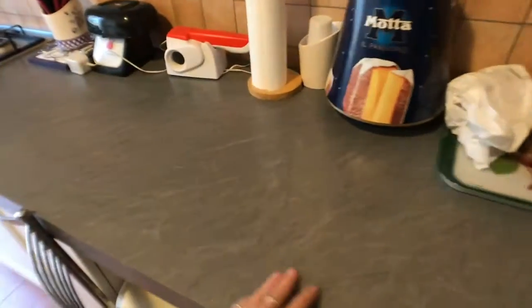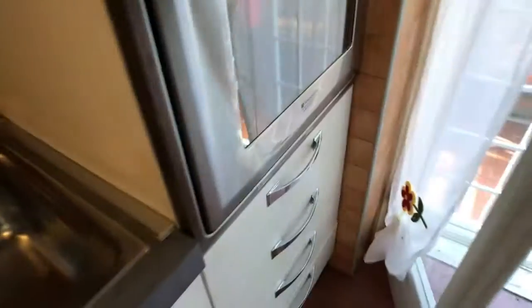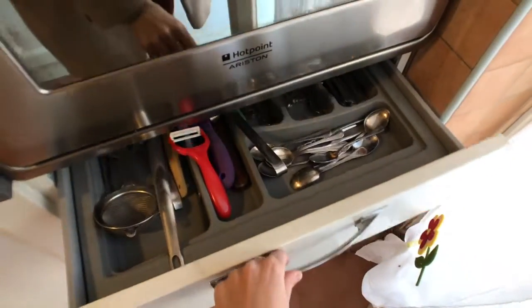In the kitchen you've got the fridge, a beautiful little breakfast table, the stove, the oven, and the sink with a dish dryer. There's also storage — all the drawers, cupboards for your dishes, glasses, and mugs, plus shelves and all the pots and pans.